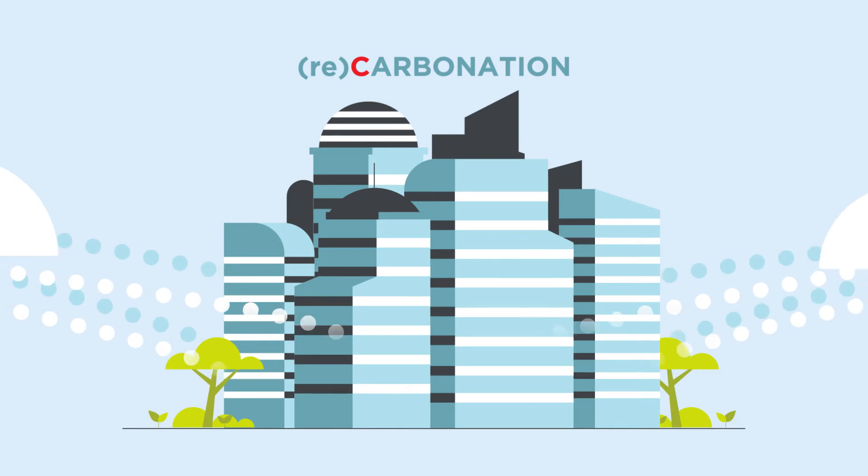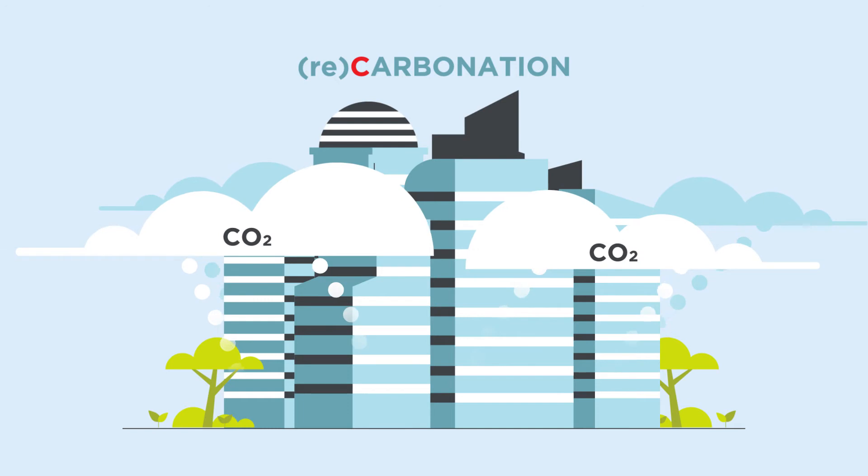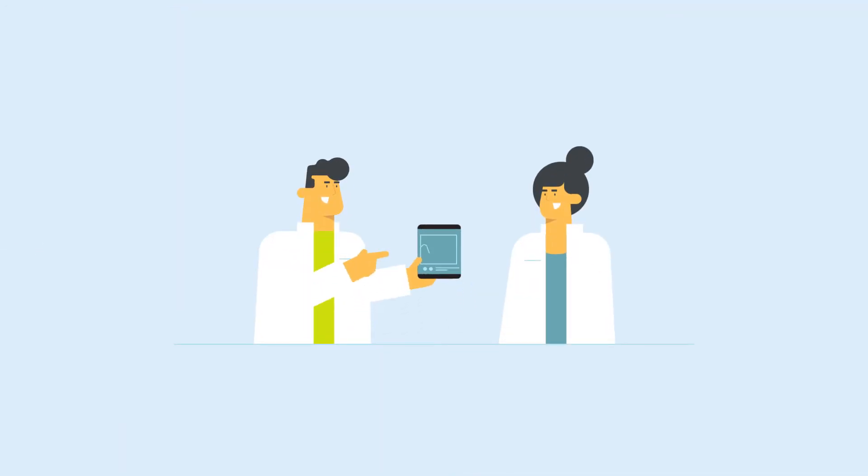The built environment can act as a carbon sink that naturally absorbs CO2 across its lifetime through a process called recarbonation, and industry projects to account for the phenomenon in national CO2 inventories are underway.